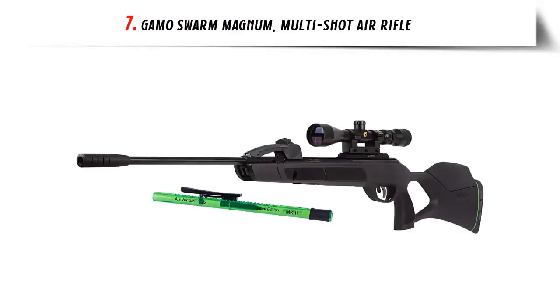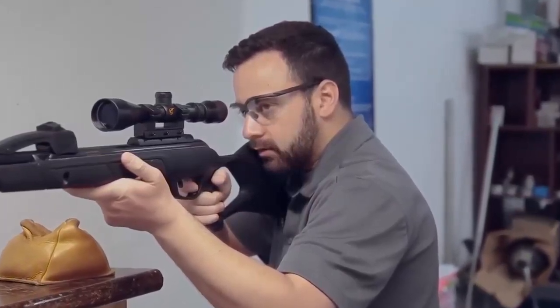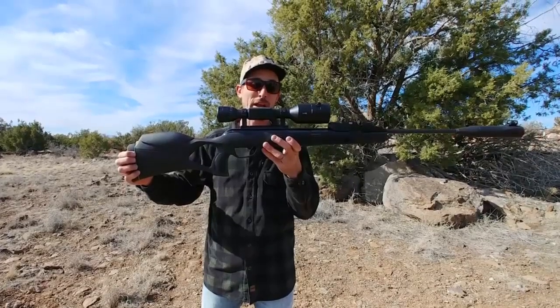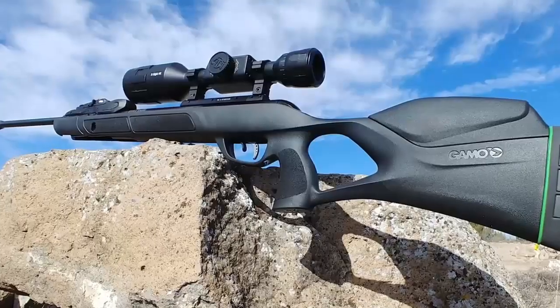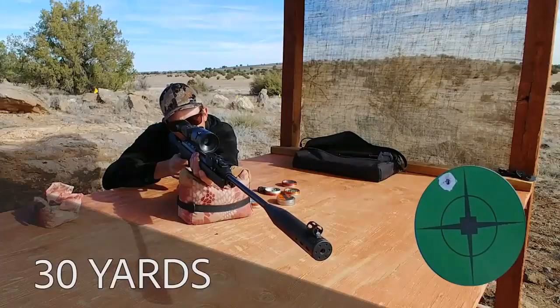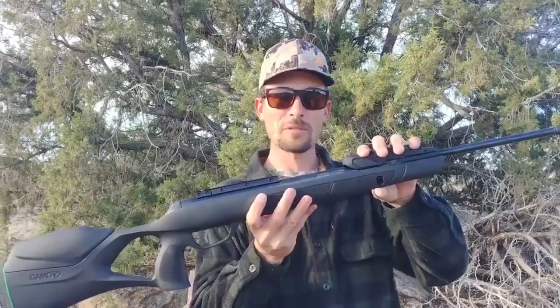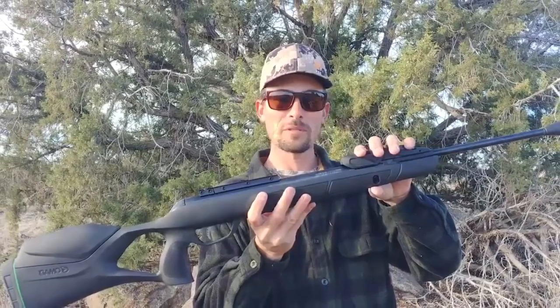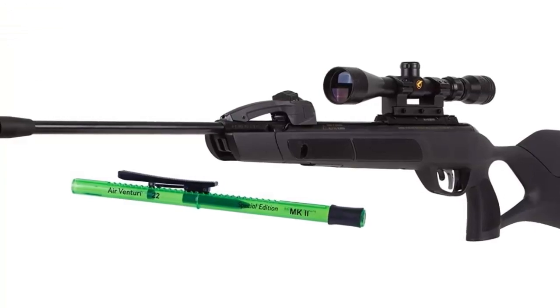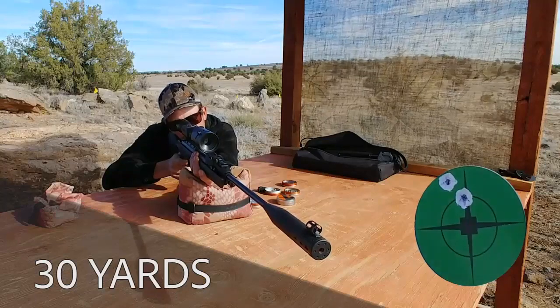Our list at number 7: Gamo Swarm Magnum Multi-Shot Air Rifle. The Gamo Swarm Magnum Multi-Shot Air Rifle is an innovative gun that can revolutionize your hunting and shooting experience. This rifle features a revolutionary inert gas technology (IGT) that allows you to shoot up to 10 pellets without having to cock the gun each time, making it much easier and more efficient to fire off multiple shots in quick succession. The IGT system also reduces recoil and vibration for more accuracy when shooting.